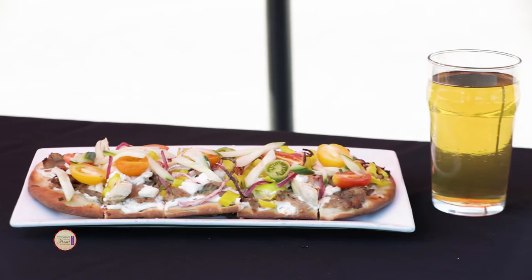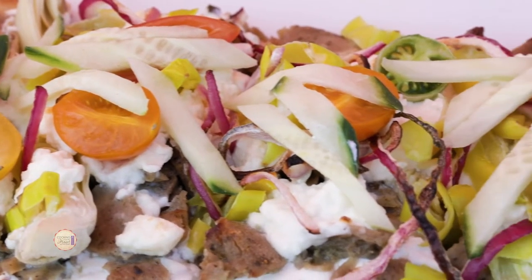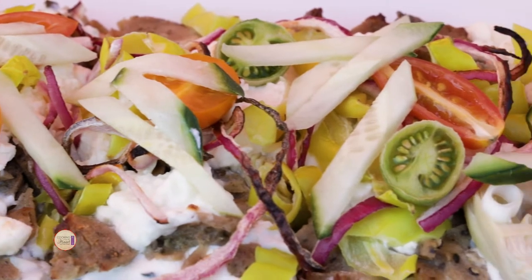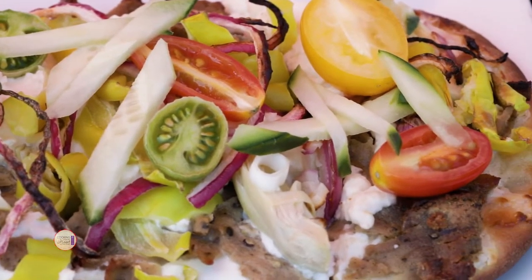Chef, what is this beautiful thing we have in front of us? This is our gyro flatbread. So everything that goes in a gyro will basically just be on this flatbread. We have English cucumbers, artichokes, tzatziki, gyro meat — which is a lamb and beef mixture for us — and then red onions, pepperoncinis. Just a great dish. So it's like Italy and Greece on a flatbread. Pretty much. It looks amazing.